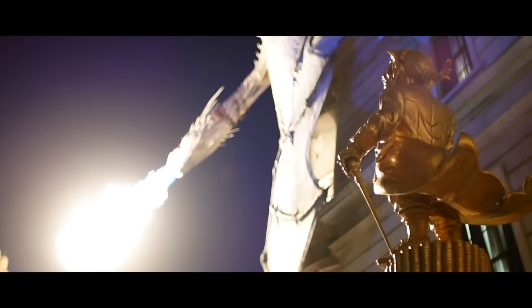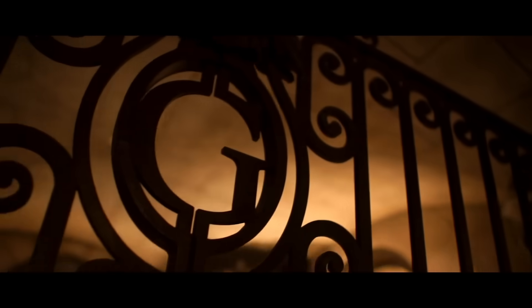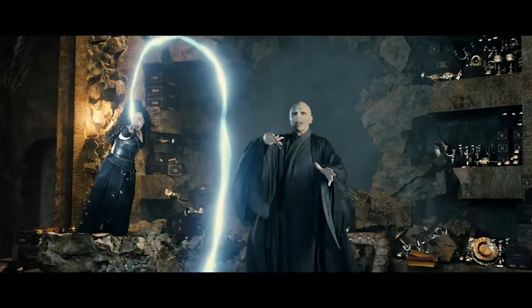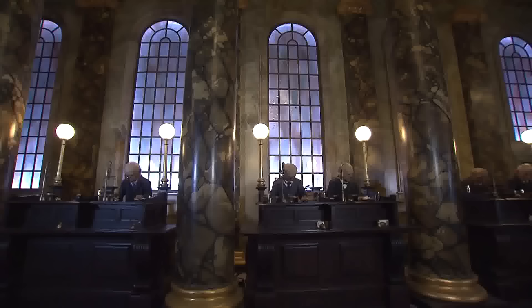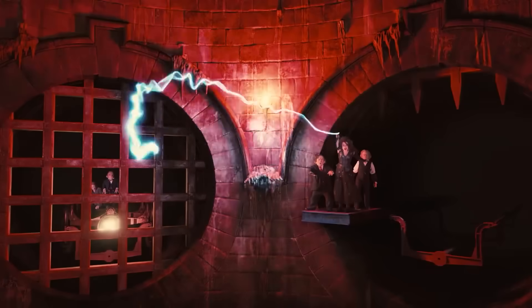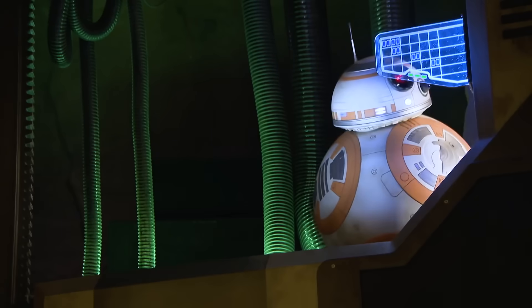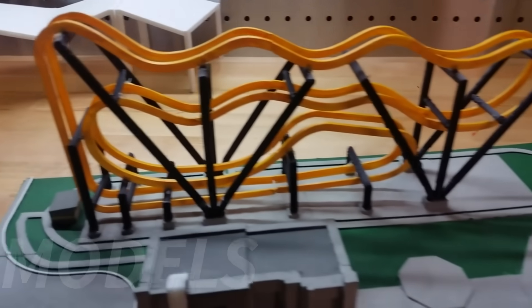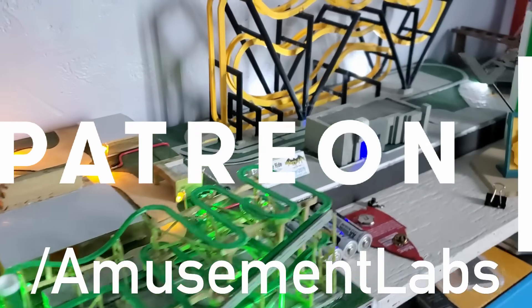After the finale, the train proceeds back into the station where guests can unload and process the adventure they were just a part of. This crazy combination of multiple ride systems is one of the biggest risks Universal had taken for a ride and is truly one of a kind. Harry Potter and the Escape from Gringotts is located at Universal Studios Orlando and is truly something you won't want to miss. All together, this technology works in unison to create a seamless and thrilling adventure that has amazed millions of riders since its debut. Thank you for joining us — we hope we've inspired your curiosity through technology and engineering. Be sure to check out our playlist of other How It Works videos, and consider joining our Patreon for early access.